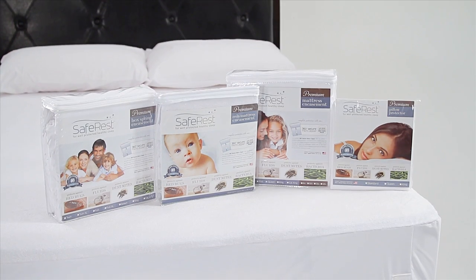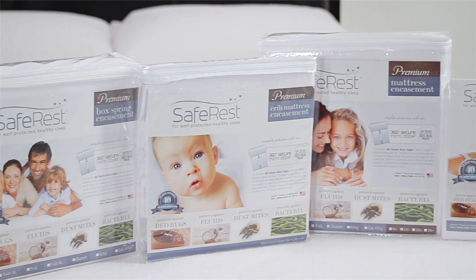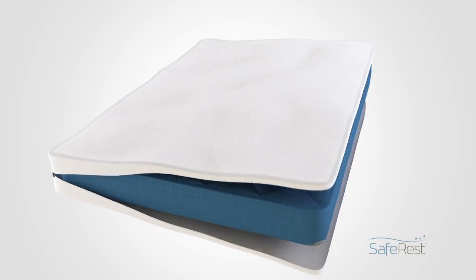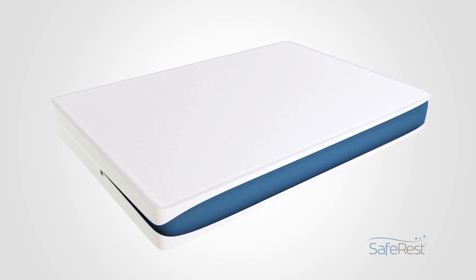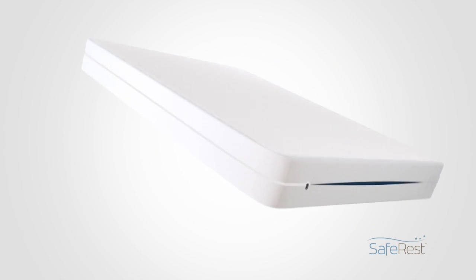SafeRest premium encasements were designed to fully protect mattresses and box springs on all six sides against bedbugs and fluids, as well as offer allergy relief for those who suffer from daily allergy and asthma triggers.